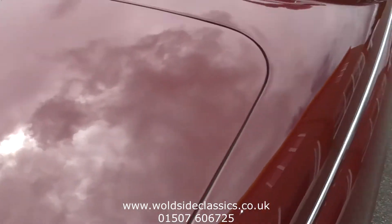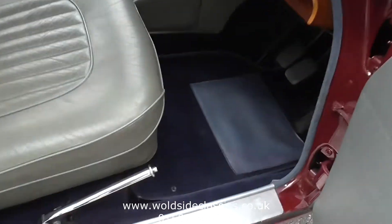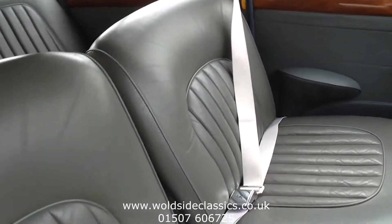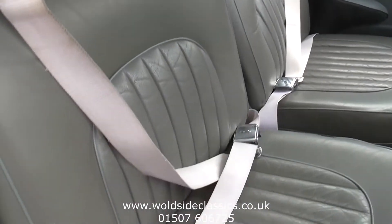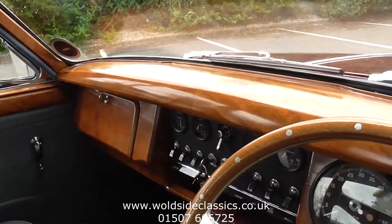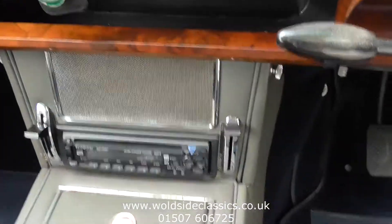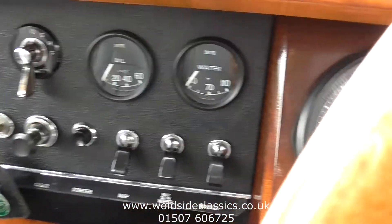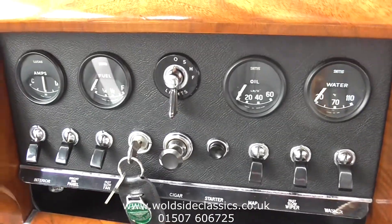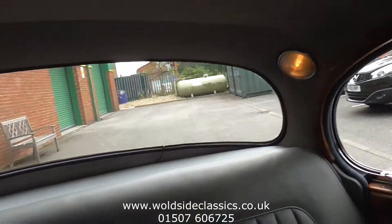Inside the car you'll see the grey leather upholstery which is in a beautiful patinated condition. The woodwork has all been reveneered in the 90s and it's perfect today. It has got a modern radio, manual gearbox, and all the switches and dials are nice. Looking around the wood and the headlining, all in lovely condition.